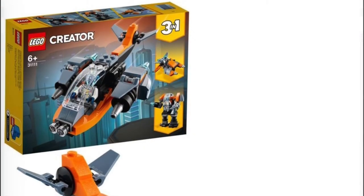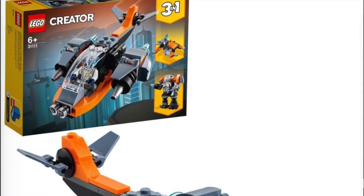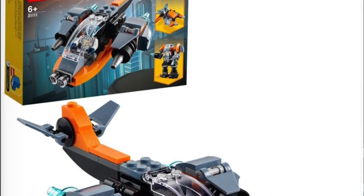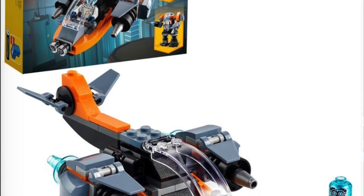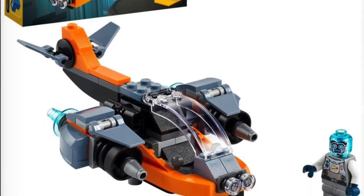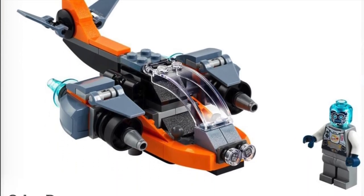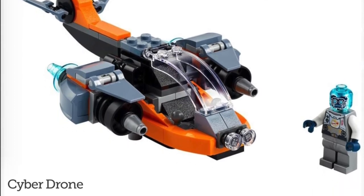The first set is going to be set number 31111, the Cyber Drone for $9.99 USD. This set is cool — it has a really nice minifigure. I really like the trans blue head with the print and the shirt. It looks very nice. We have three builds here: a cool looking plane thing, some kind of jet, and then a robot. It's not too interesting. I like the color scheme, the orange and the sand blue. It looks pretty cool, but it's just a basic set — nothing too much there.